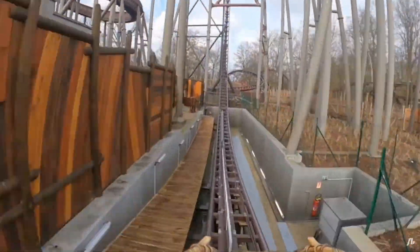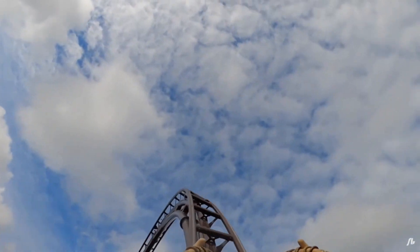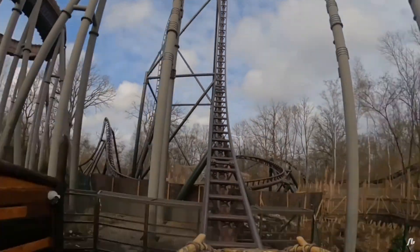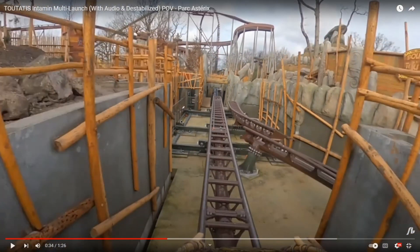That hill looks — wow, you go really high up on that top hat. Oh my gosh, you go so fast over that hill. I feel like that's like Pantheon on steroids. That looked unnatural, that didn't look real. That backwards airtime — wow.